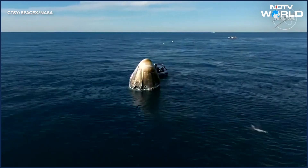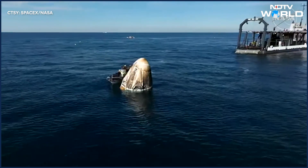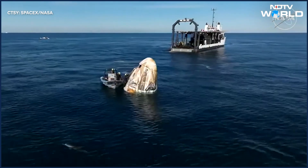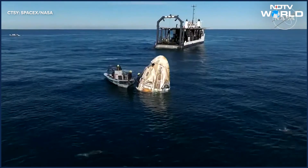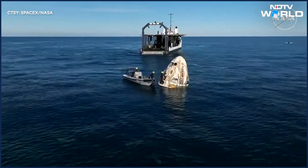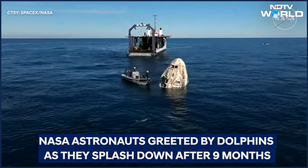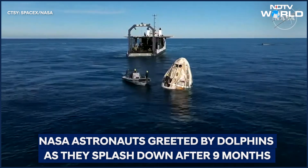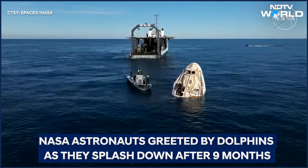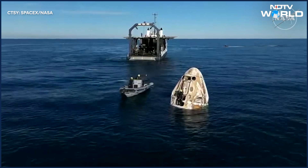The recovery crew member crawling around the Dragon spacecraft earlier — we saw a view where it was like a spider-monkey pose — we can see that individual now standing in the bucket where the main parachutes were stored while Dragon was on orbit. Those main parachutes were deployed and cut from the Dragon capsule for splashdown today.